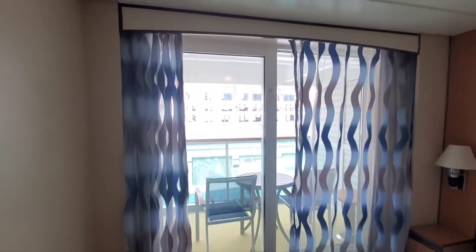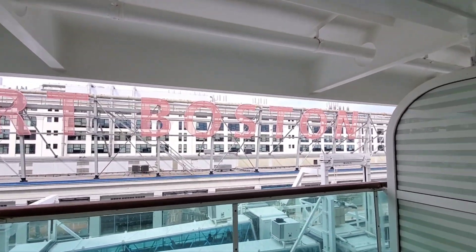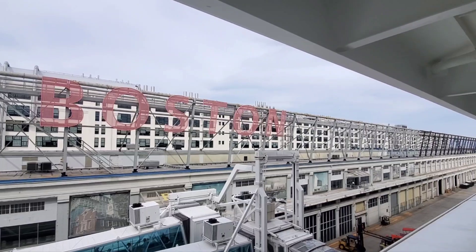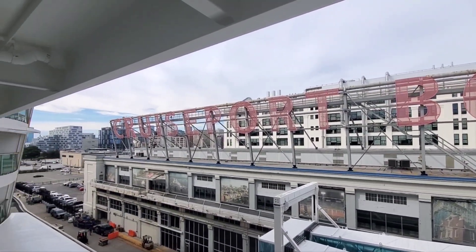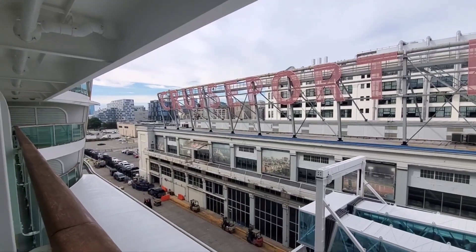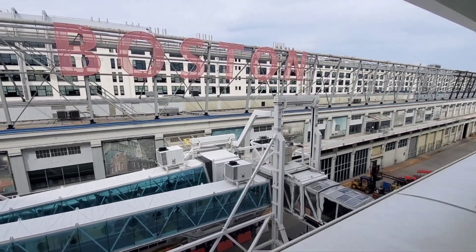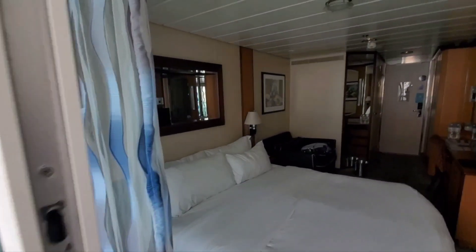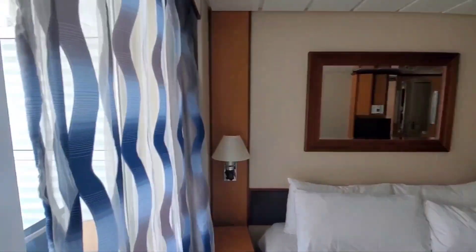So we're going to take a look outside. Here is our balcony. Today we are in port here in Boston, getting everything loaded up, ready for us to go. Pretty nice view of our room here, Deck 8. We'll be going to Greenland after we hit Nova Scotia.